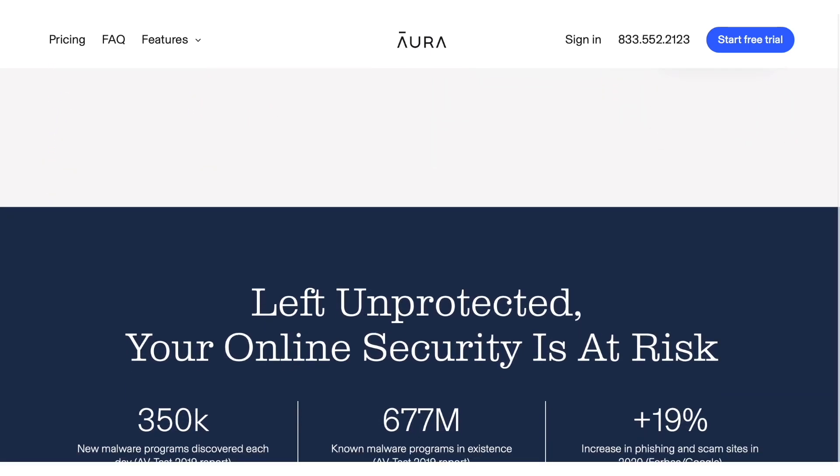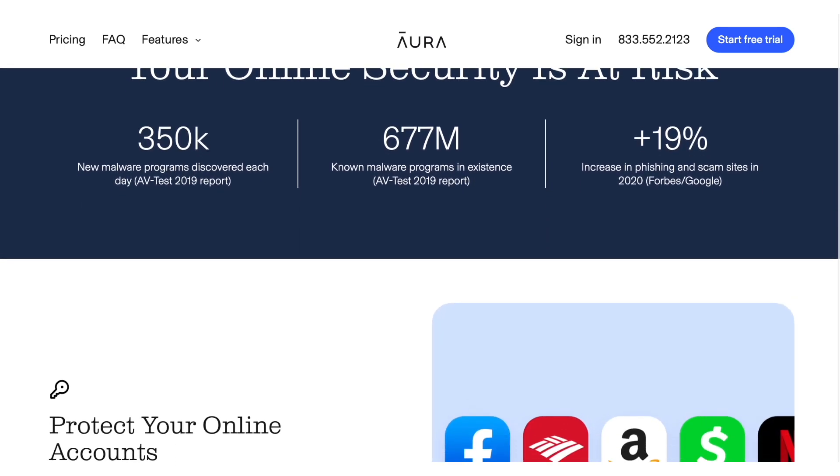If you're looking for one, Aura is a great service that takes care of all of that and more — I'll put the link below for you. We're human and we can slip up. Scammers know it and they will try to take advantage of it. But if you make sure to keep educating yourself on their tactics, you'll recognize them, and if you protect yourself with cybersecurity, you can rest easy knowing that someone's got your back.